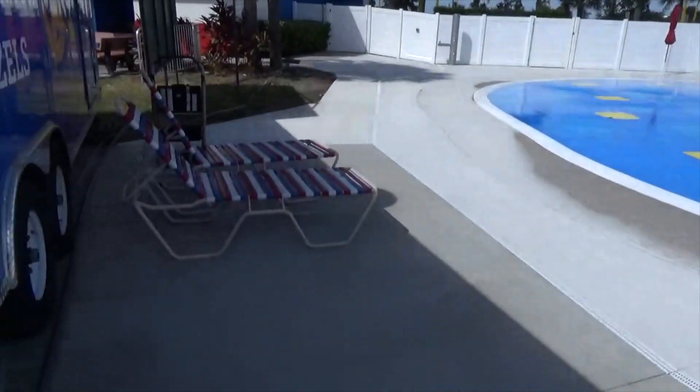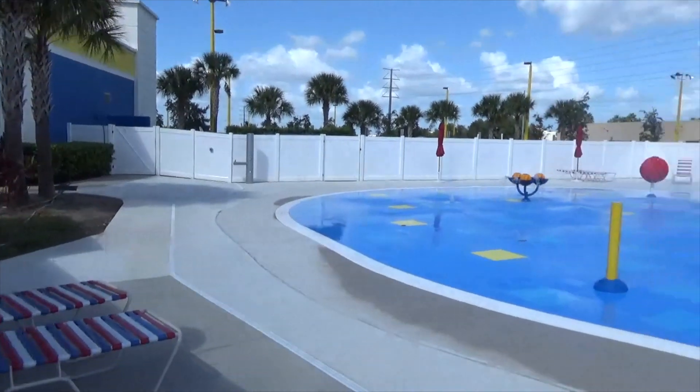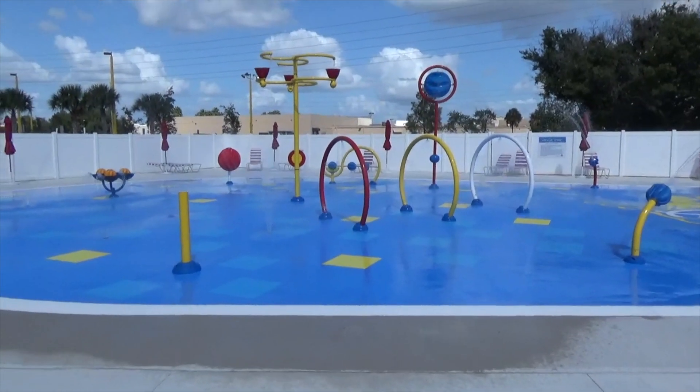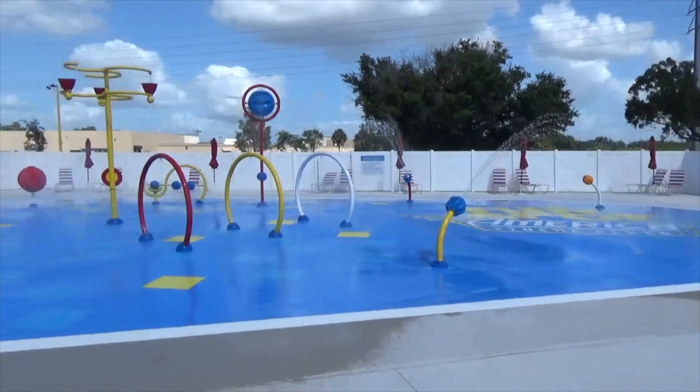You've got a couple of lounge chairs and a water fountain over there that I guess you could also shower off at. It looks good — we've got the splash pad with all the cool effects and a couple of lawn chairs here at Fun Spot.